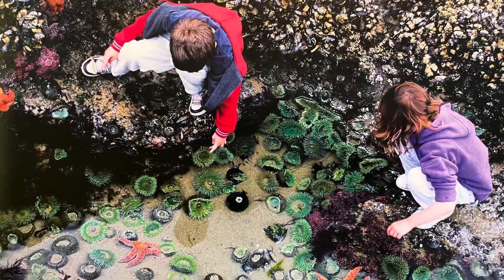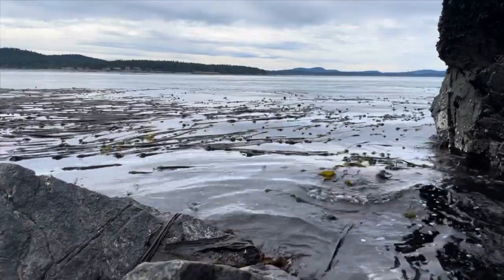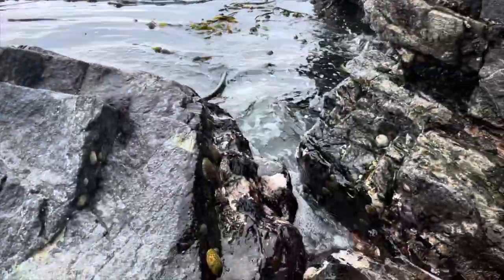Have you ever been to the beach and played in the shallows? Well, there's more life there than you think. This is the Tidal Zone. Down at the intertidal zone, the water is always moving, so the critters had to adapt.